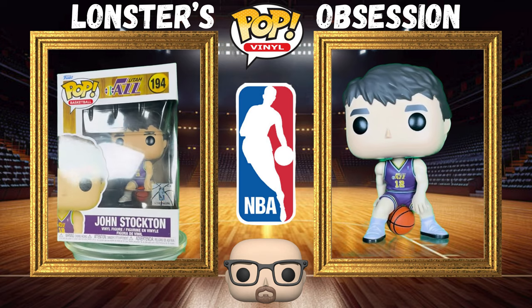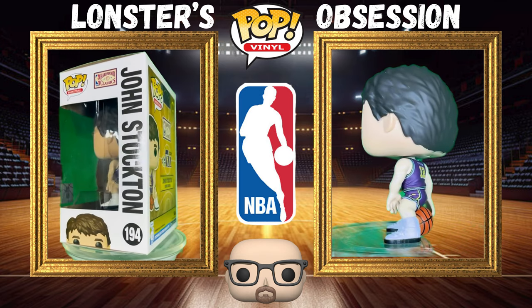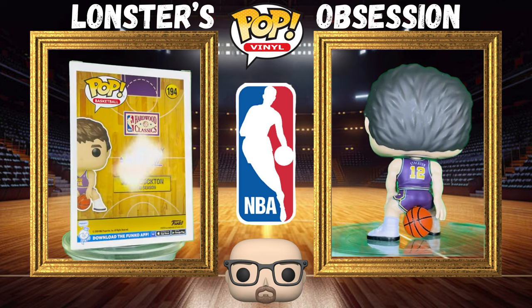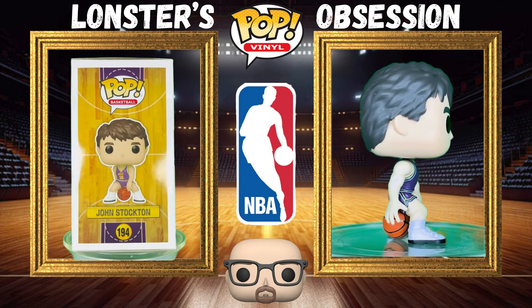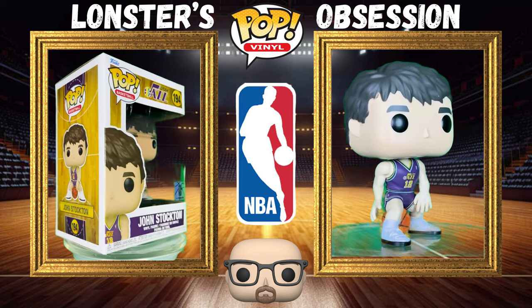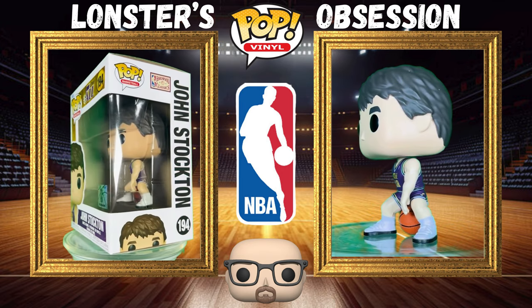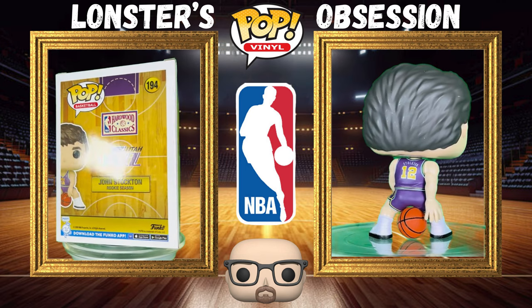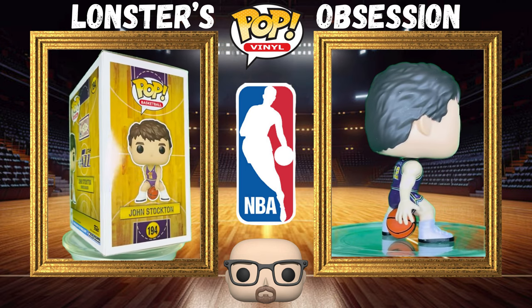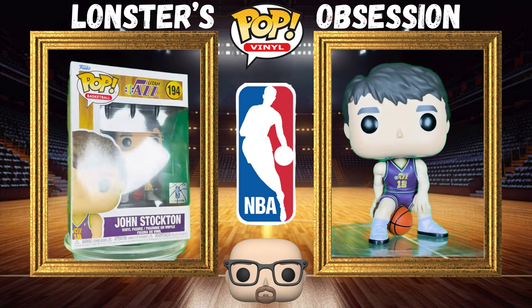Here's another legend — a point guard legend. John Stockton from the Utah Jazz, wearing the old school uniform. That's what you need for these hardwood classics. One of the best point guards both defensively and offensively, who turned Karl Malone into a legend with his passes. Can't get enough of him.